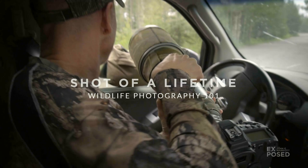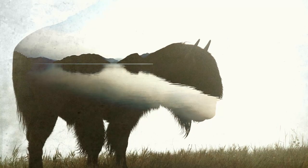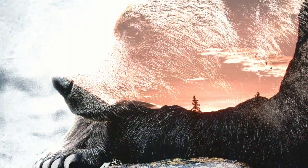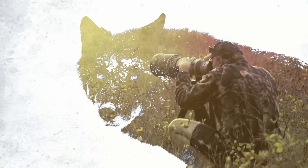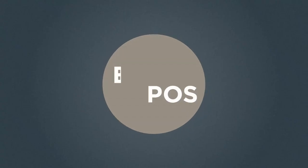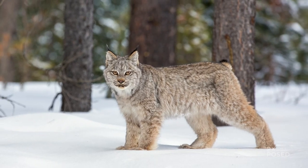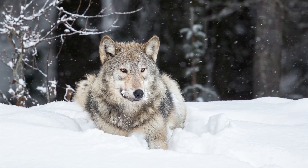My name is Johnny Marriott. Are you ready for the shot of a lifetime? If you went out photographing tomorrow morning, would you be prepared — for that split-second opportunity when a lynx crosses the road, or a wild wolf pauses in the snow?